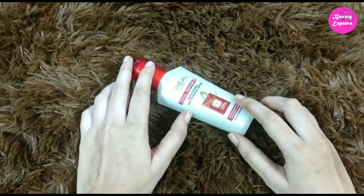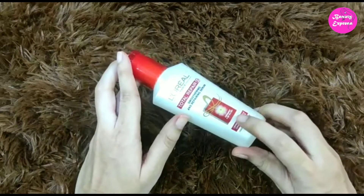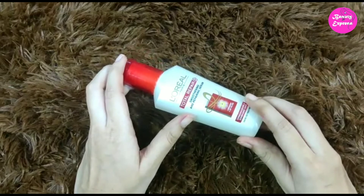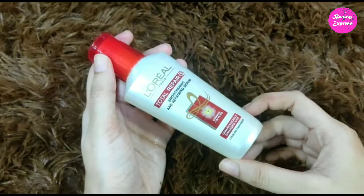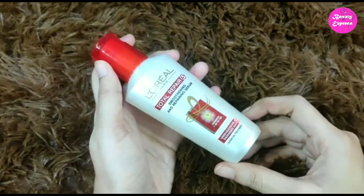Your hair smells so nice after using it and the fragrance lasts more than six hours — this is the main thing I like about this product. Overall, this is a good and decent product in this price range.